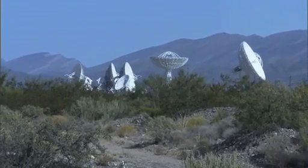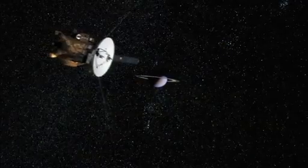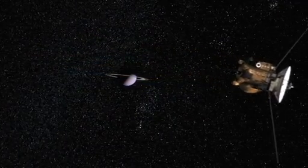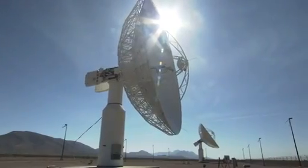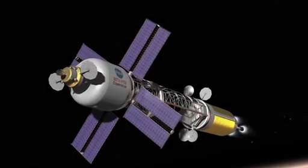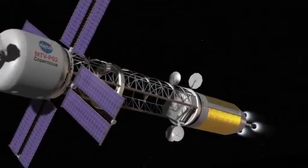Ground-based systems require two-way communication. With an onboard atomic clock, DSAC allows for one-way navigation using NASA's Deep Space Network to work more efficiently. Eventually, this will enable Deep Space Autonomous Navigation.